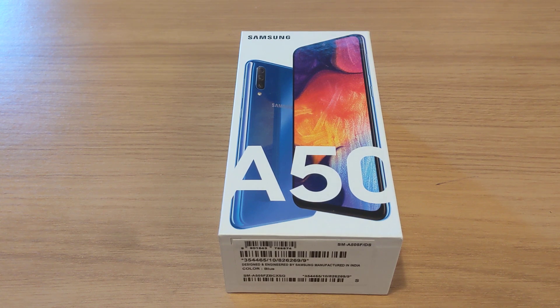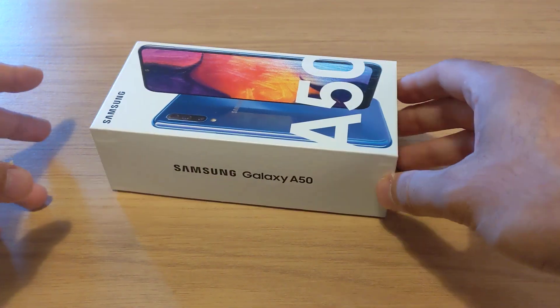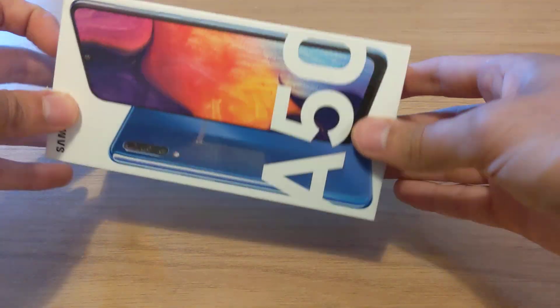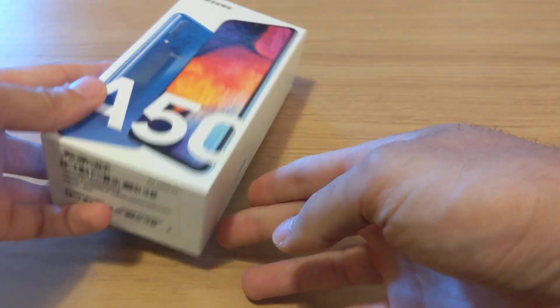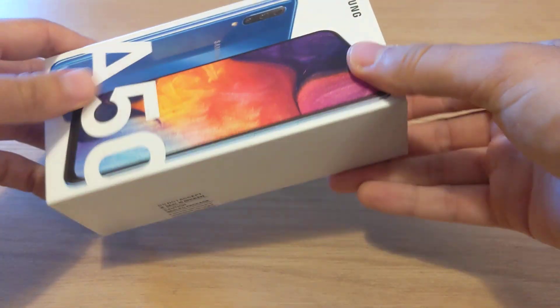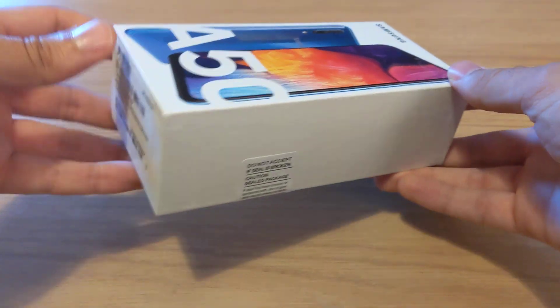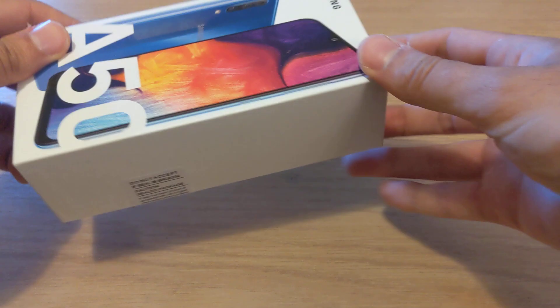Hey guys, so I just wanted to do a cool little video here checking out the Samsung Galaxy A50. This is a smartphone released a couple of months back — a very affordable handset. You can get these for about $250 to $300 depending on the amount of RAM that you want. This is a blue colour; you can also get different colours like black and silver. It represents really good value for money.